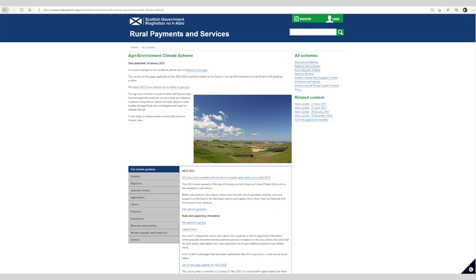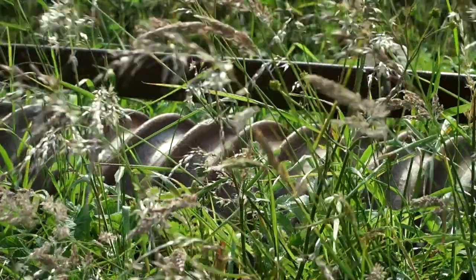When looking at the options available through AECS, I would encourage any interested party to use the Rural Payments online search tool. Each location code across Scotland will have a list of eligible options applicable to their farm, and it's important that you're aware of what those options are and what the management requirements around each of those options entail.